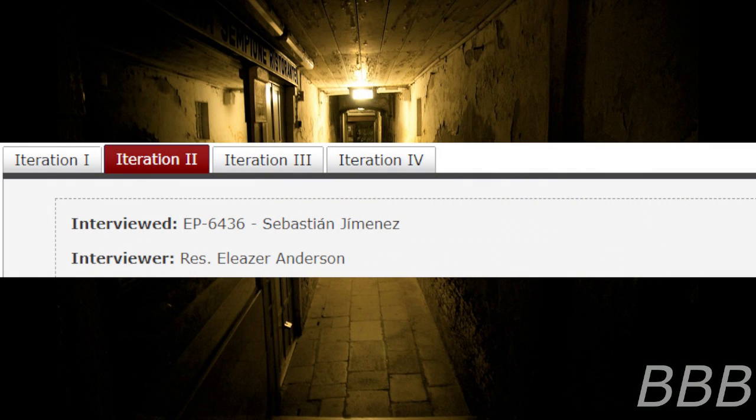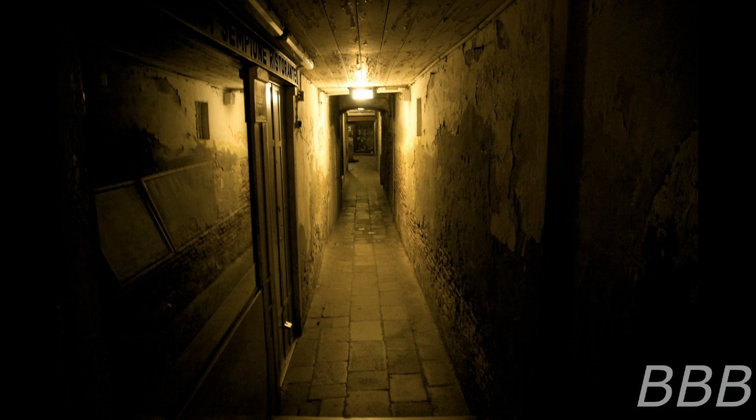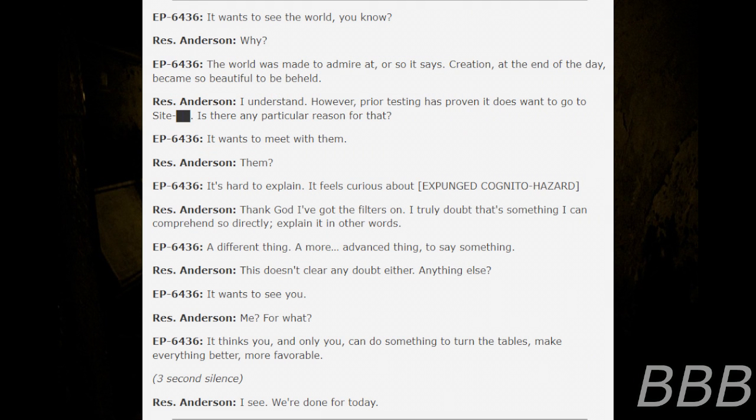Iteration 2. Interviewed: EP-6436, Sebastian Imanis. Interviewer: Researcher Eliza Anderson. Begin log. "Ed wants to see the world, you know." "Why?" "The world was made to admire that. Or so it says. Creation, at the end of the day, became so beautiful to be beheld."